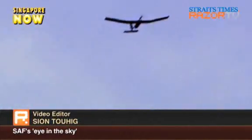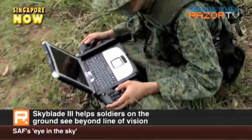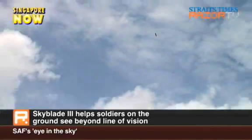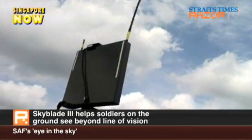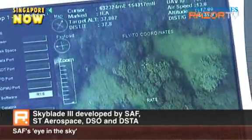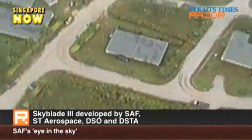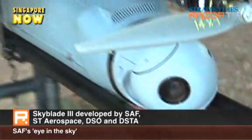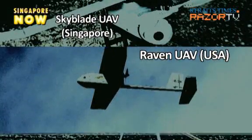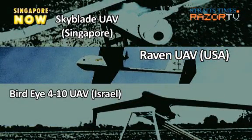The new mini-unmanned aerial vehicle Skyblade 3 transmits real-time video images to teams on the ground as far as 8 kilometers away, allowing them to identify targets quickly and effectively. The first locally made mini-UAV and also the first of its kind to be operationalized for the Singapore Army, the Skyblade 3 is comparable to the USA's Raven and the Israeli BirdEye 410 mini-UAV system.